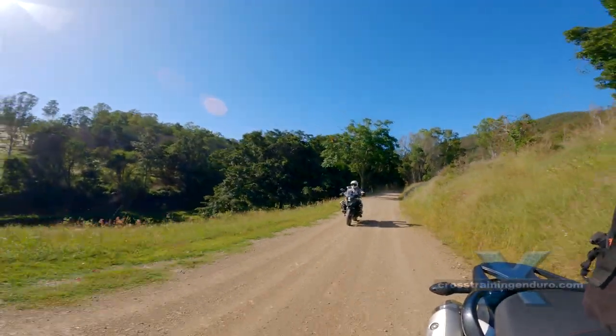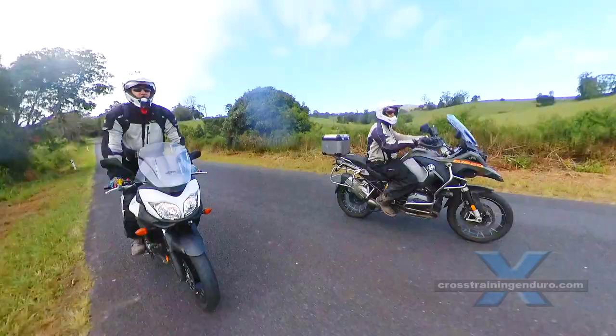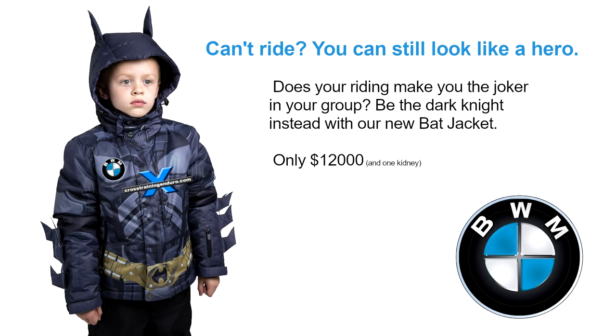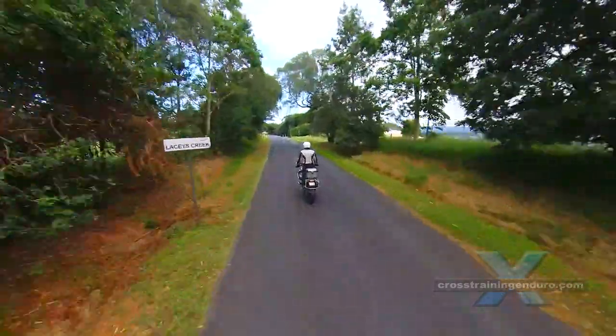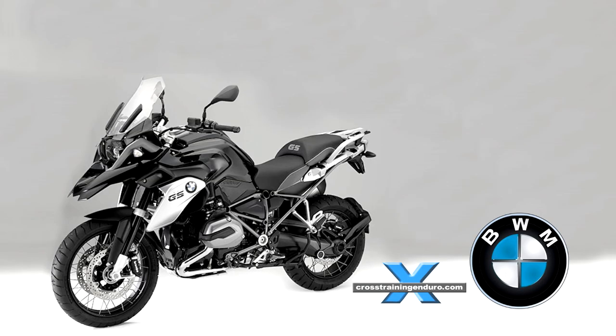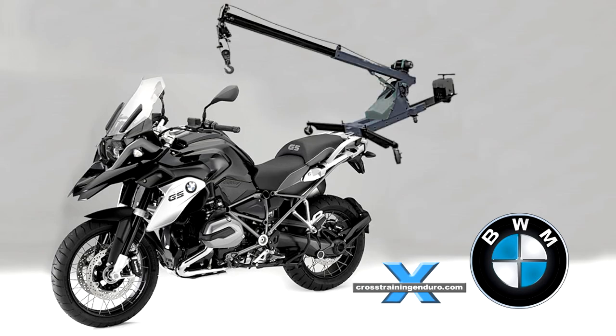He now has to spend $7,000 to buy a BMW jacket and matching gloves. And of course he will need to buy some serious bling to lift the GS 1200 if it ever falls over. Trapped under your bike in the coffee shop car park? Use our BMW crane to lift the bike off you — only $85,000 this month. Be quick.